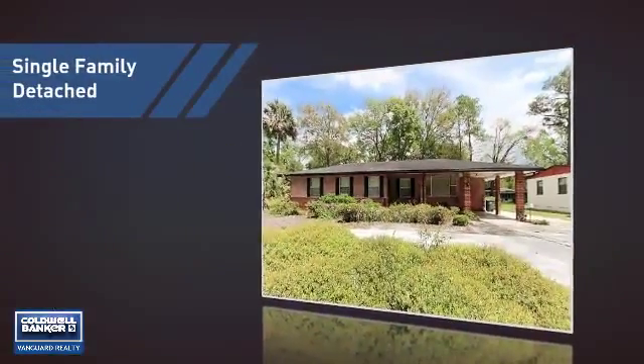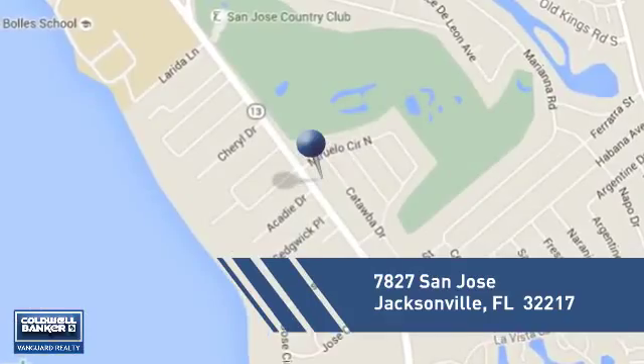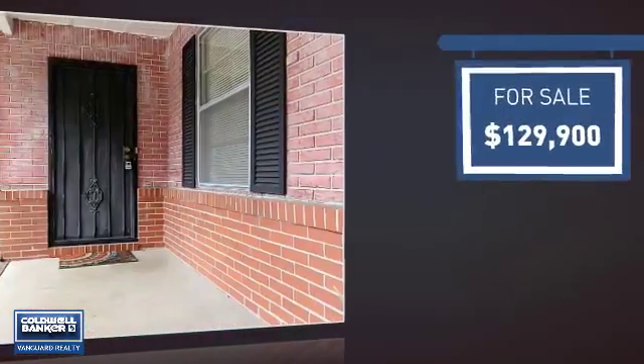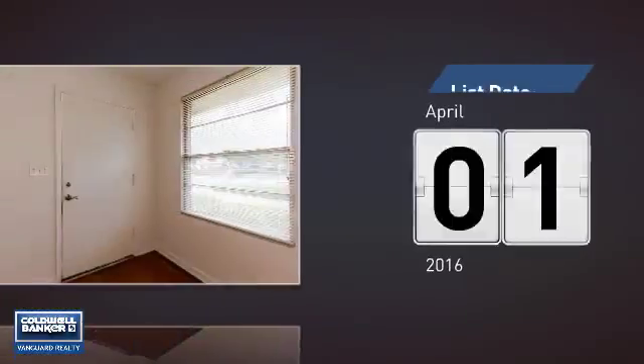This home is a great choice for those looking for comfort, convenience, and the privacy of their own home. It's located in the Jacksonville area, currently listed at just under $130,000, and it just went on the market this month.